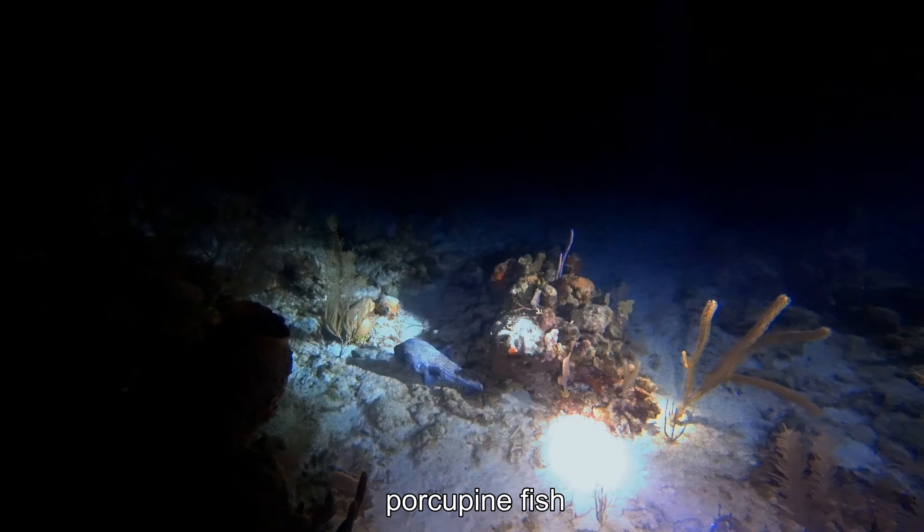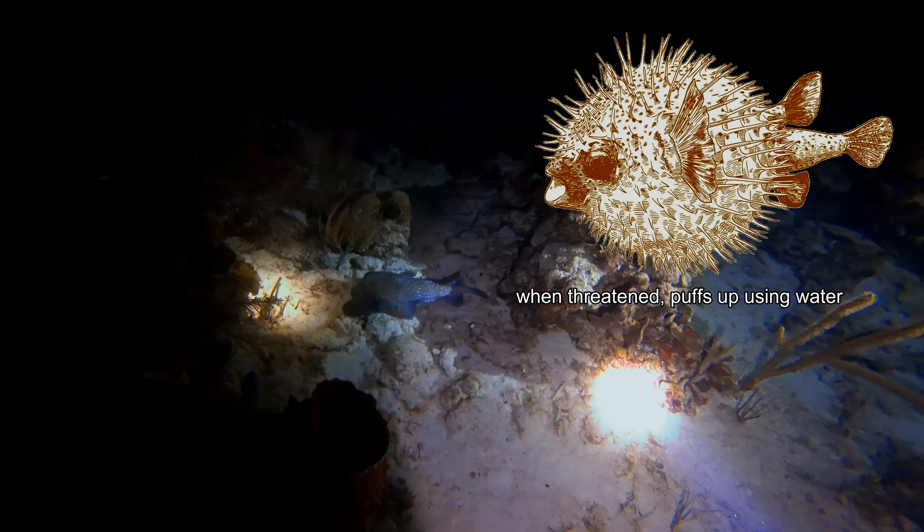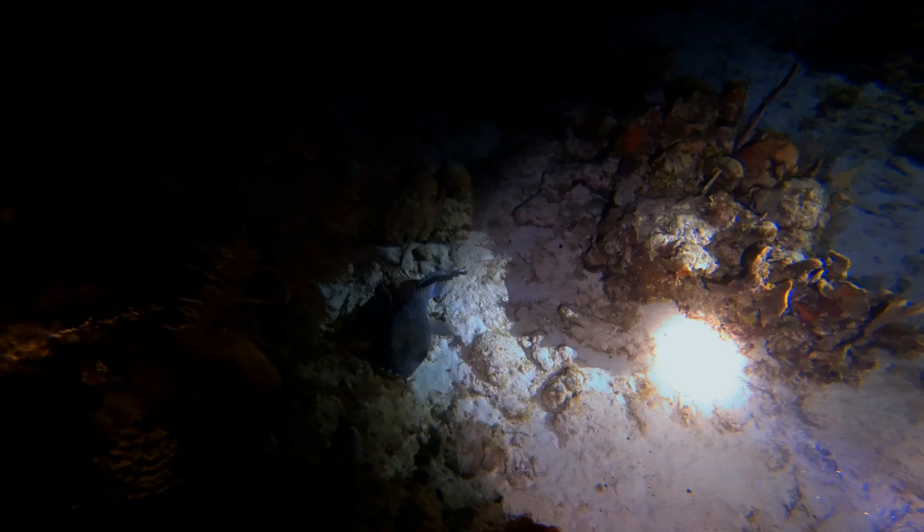A porcupine fish can inflate its body by swallowing either air or water. This increases its size and requires predators to have much bigger mouths, and exposes sharp spines on its body.